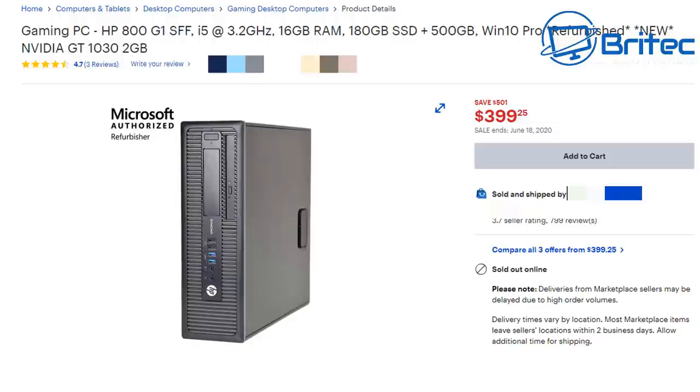This one's called a gaming PC but it's actually an HP 800 G1 small form factor PC, which is made for the office and someone has converted it into a gaming PC. You can see the word 'refurbished' and it does come with a new Nvidia GT 1030 2GB graphics card, which costs around $85. So it doesn't owe them a lot — just $85 — because they get these for free during the upgrade of office PCs.